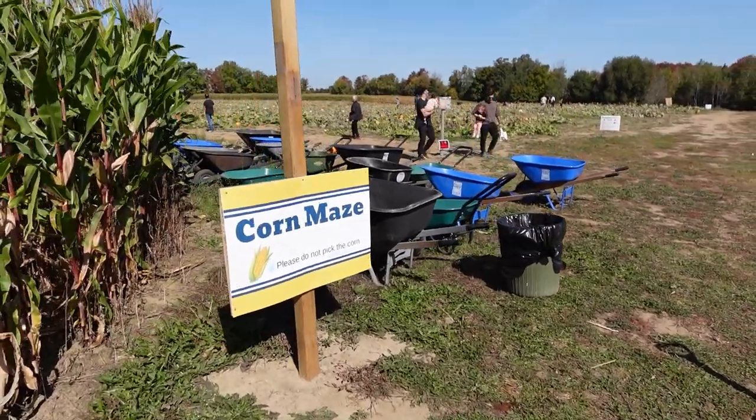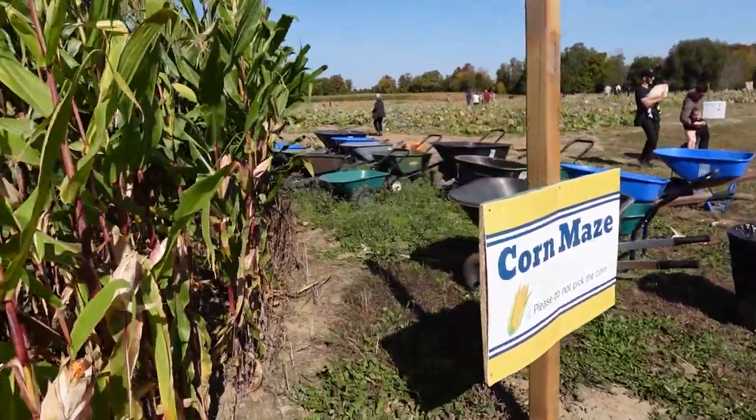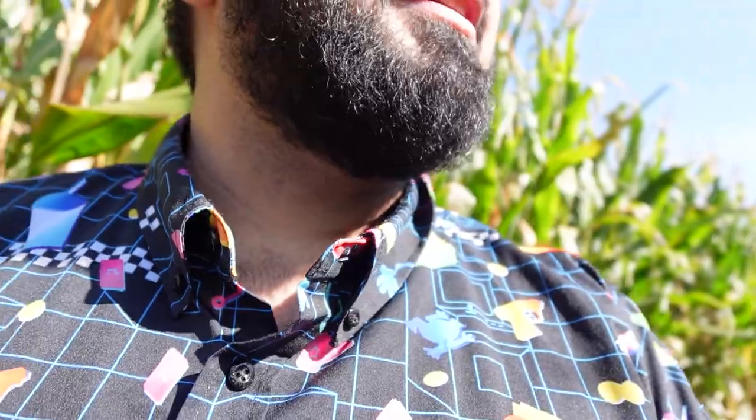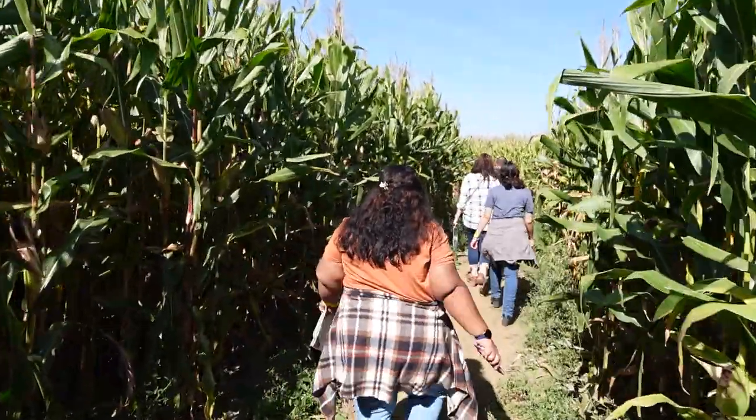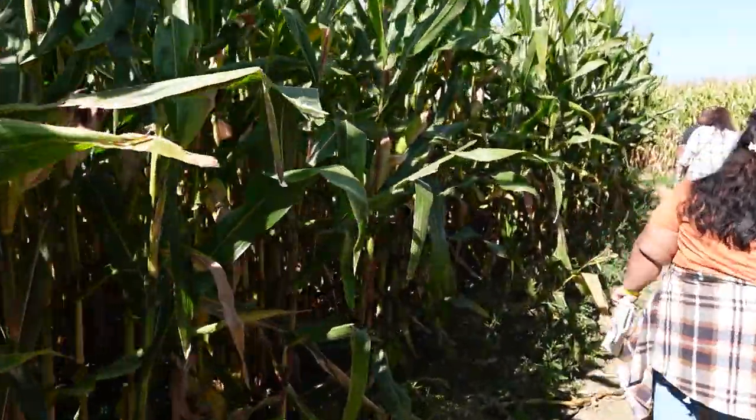We're going to enter the corn maze — hopefully we don't get lost. Remember: hug the right wall. We're in the corn maze now; it's pretty tall. I'm six feet and I can't see over it. Anyone dropping seeds so we know the way out? This is the way out — or in? We came in another way, so there are multiple ways through.